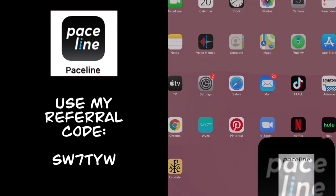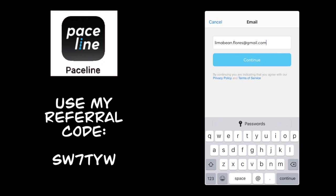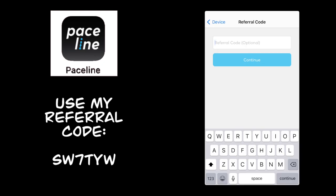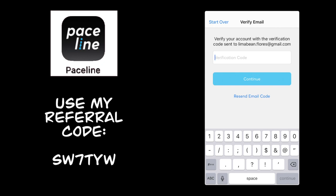Open up your app store and search for the PaceLine app — there's also a link in the description box below. Once you've downloaded the app, click on it to get started. Enter your email address, then your first and last name, and click continue. You'll want to link up a watch that tracks your activity. Then enter my referral code, which is SW7TYW. Set your password and verify your email — you'll get a verification code sent to your email address, and then you can get started.